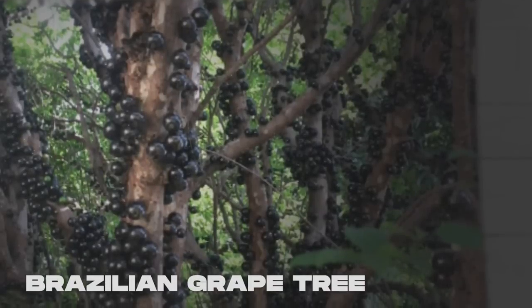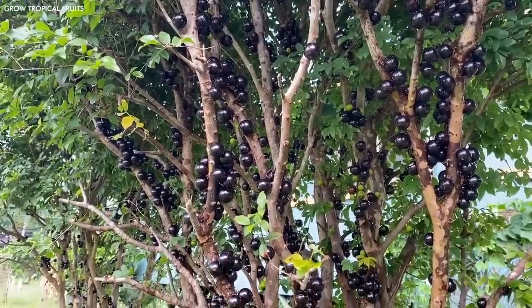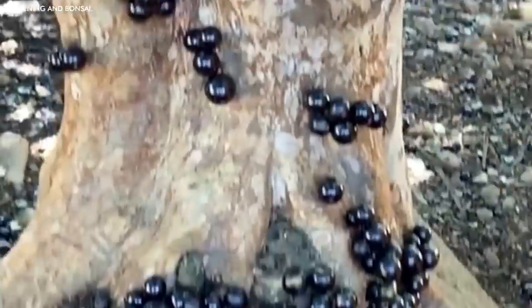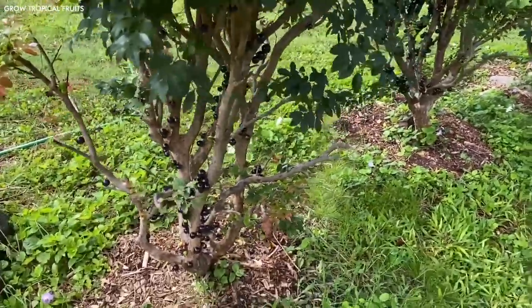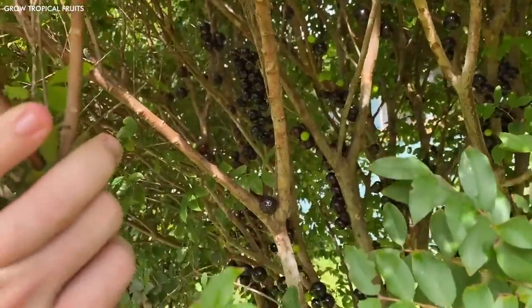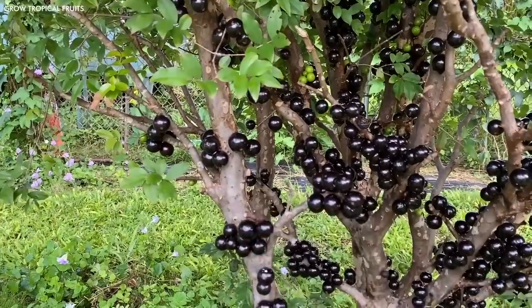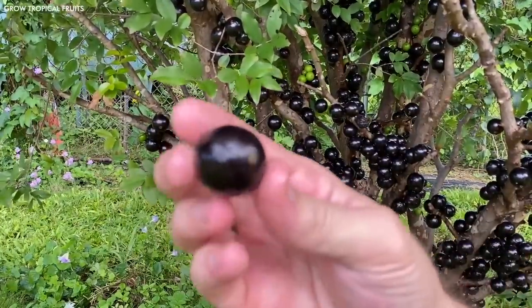The Jabuticaba, often referred to as the Brazilian grape tree, produces small, dark fruits that resemble grapes. These fruits are sweet and tart, enjoyed fresh, or used in jellies, wines, and liqueurs. The tree blooms several times a year, and the fallen fruit ferments on the ground, emitting a fermented smell that contributes to a unique forest floor ecosystem. The Jabuticaba embodies the incredible adaptability of nature, showcasing a unique method of reproduction that ensures its survival and the survival of the ecosystem it inhabits. It's a testimony to the wonders of the natural world and the myriad ways life finds to perpetuate itself.